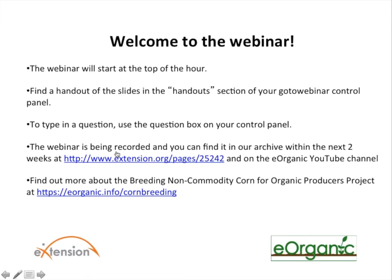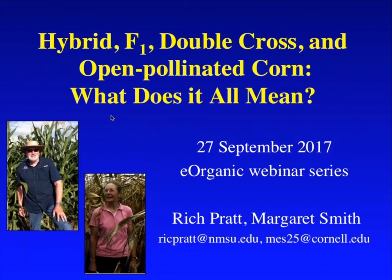The presentation will last about 45 minutes and then we'll have time for questions. We'll be reading as many questions out loud as we can after the presentation is over. Today I'm very glad to welcome our presenters: Margaret Smith, a professor of plant breeding and genomics at Cornell University, and Richard Pratt, a professor in the plant and environmental sciences department at New Mexico State University. They're both members of a NIFA OREI funded research project called 'Breeding Non-Commodity Corn for Organic Production Systems.' I'm now going to hand over the screen controls to our first presenter, Margaret Smith.